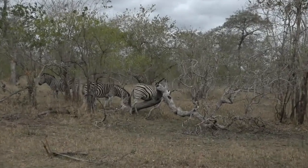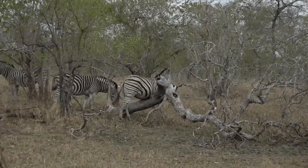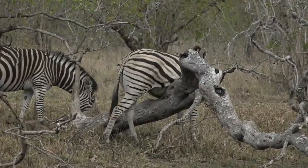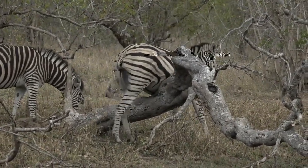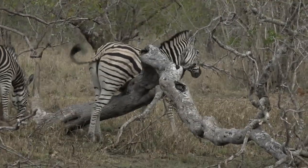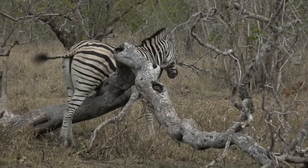We've got a very itchy zebra scratching its tummy on the branch. She looks like she's pregnant — she doesn't just look gassy, she looks pregnant. She's very rounded and I think just enjoying that scratch so much that nothing can distract her right now.